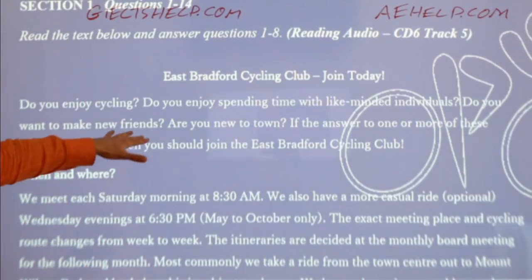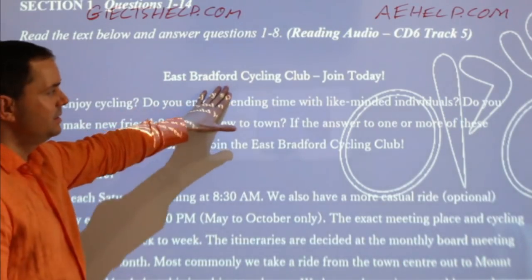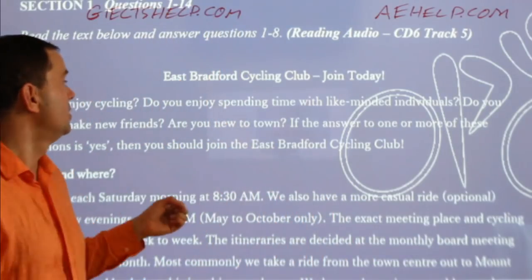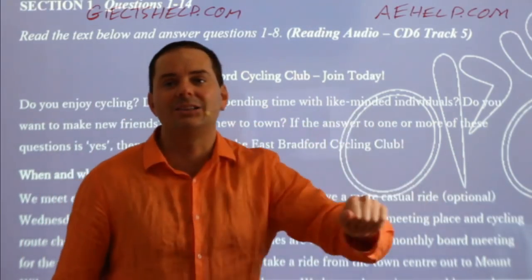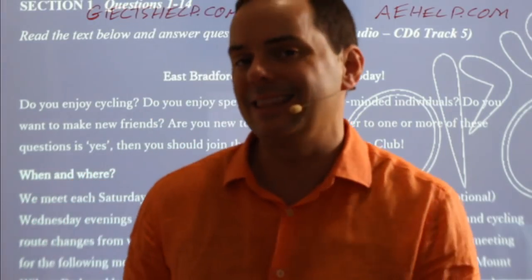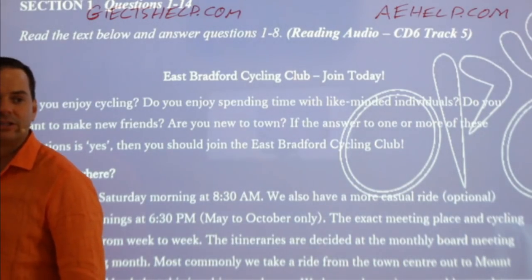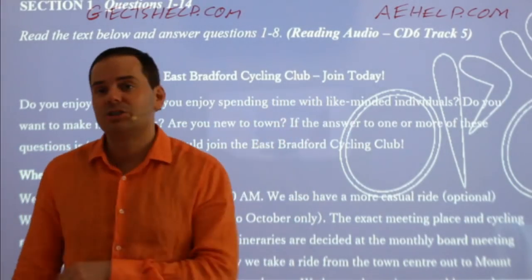Your first step is always to read the title and try to predict or think about what the reading will be. The title here is 'East Bradford Cycling Club — Join Today.' So what do you think, students? What is this reading about? What kind of reading is this just by reading the title?